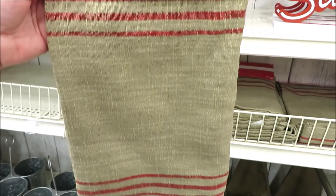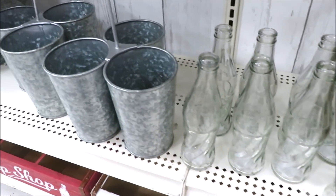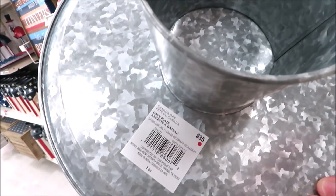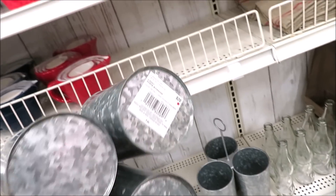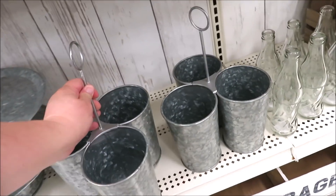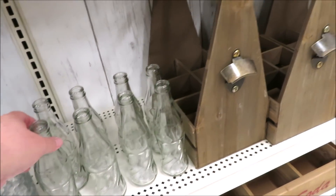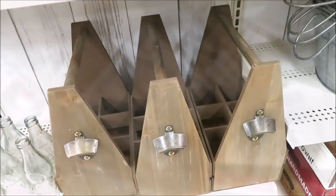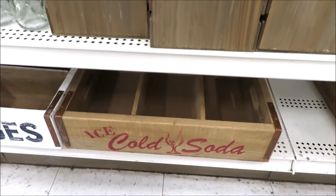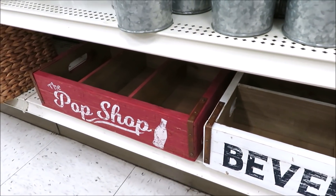They have a burlap runner with some red ticking for $25, and all kinds of soda shop accessories down below. For $35, they have this pretty large galvanized cake stand, and right next to that, a little utensil caddy for $20. Right beside that, plenty of little Coke bottles for $6 a piece, and the little bottle caddy with the opener for $28. They also brought back their beverage crates — they've been doing this for over a year now — these are all $40 a piece and go perfectly with the soda shop theme.